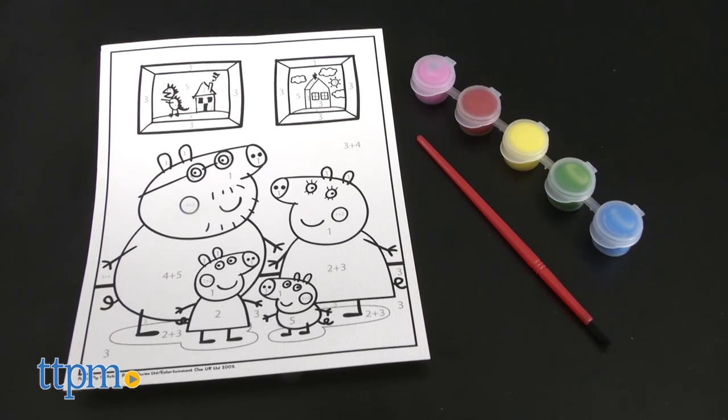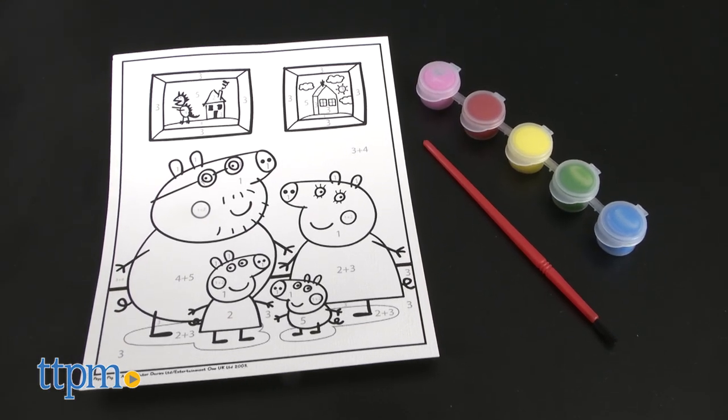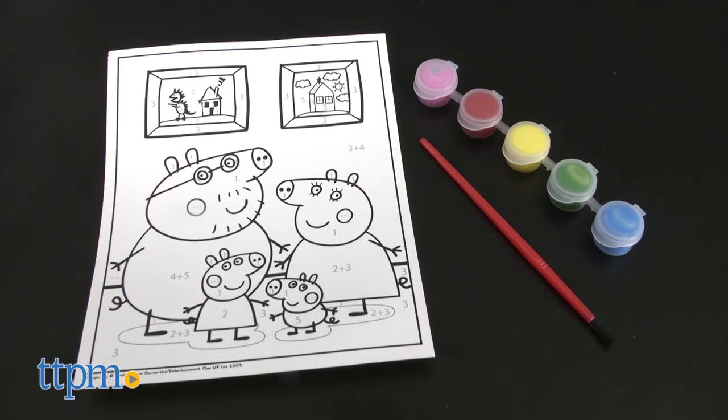The Peppa Pig Paint by Numbers Kit comes with five acrylic paint pots, a paintbrush, and a pre-printed paint by number poster featuring Peppa and her family.